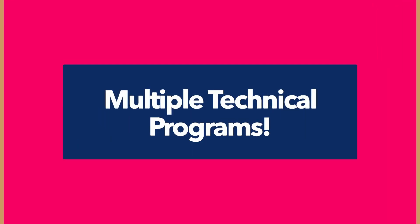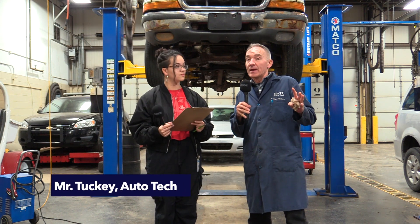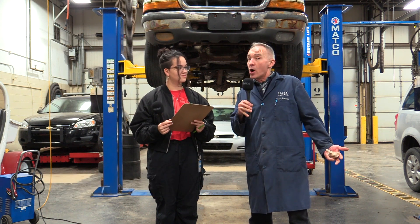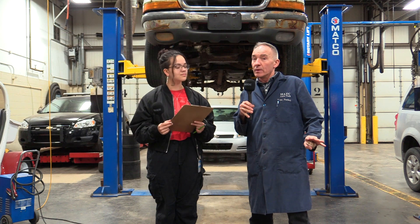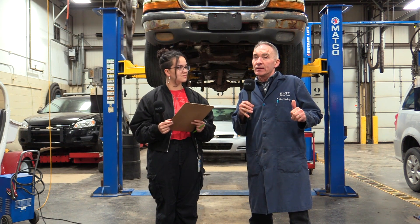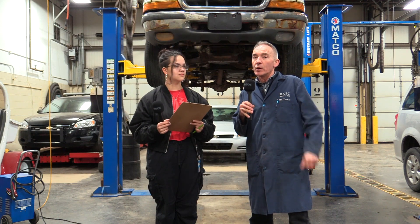All right, and what program do you teach and tell us about it? This is auto technology — and I stress the fact that it's auto technology. A lot of people look at it and say it's auto mechanics. Well, auto mechanics is a big part of what we do, but we're here to teach kids about cars and how cars work.